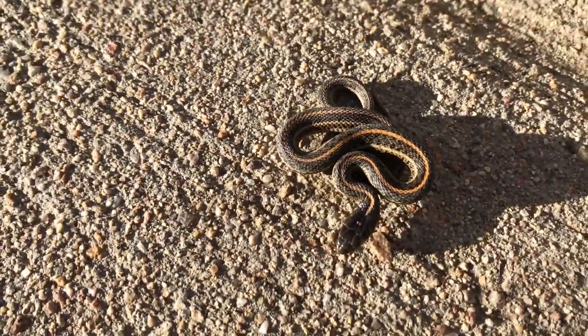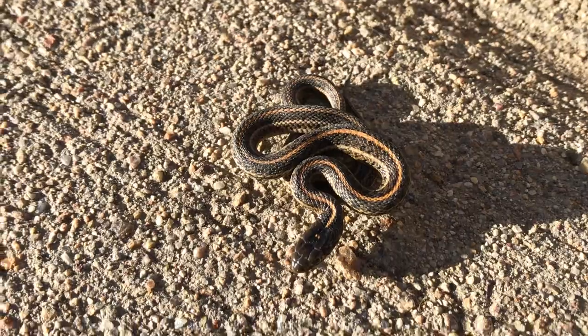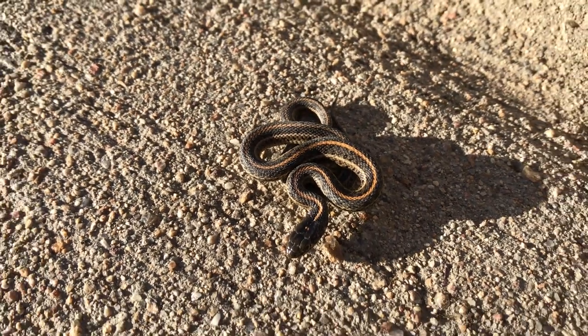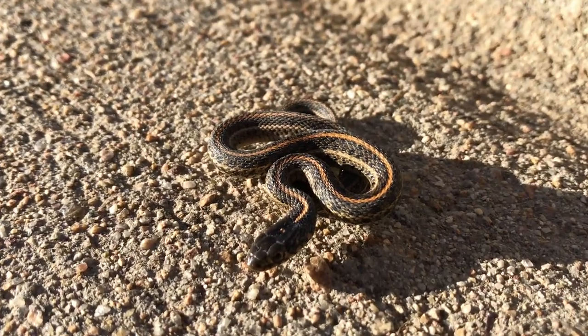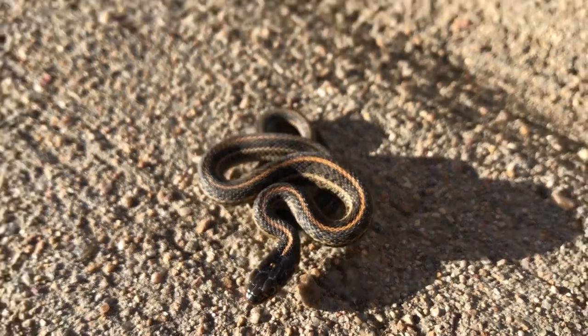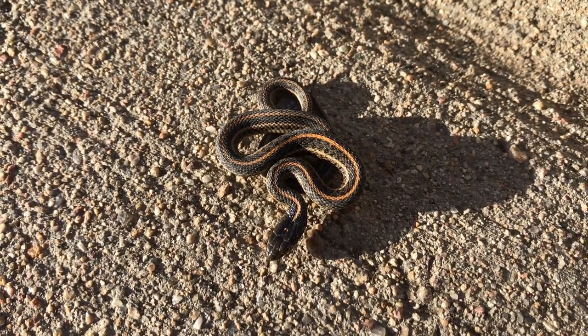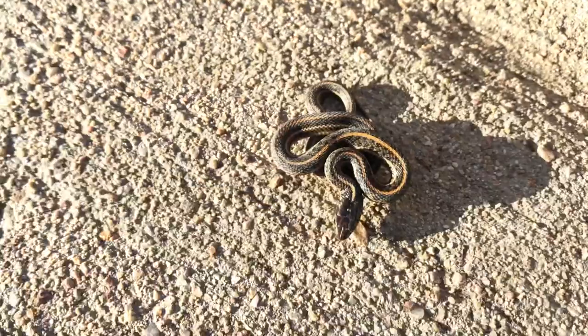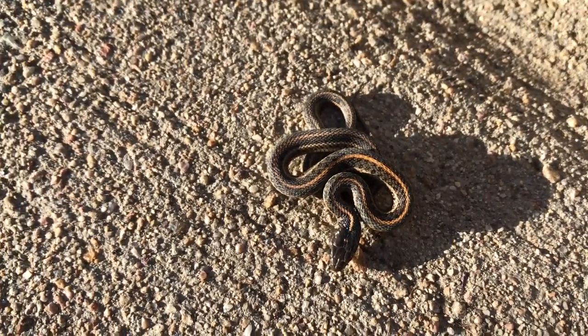Glad we could find something — beginning of March, found some plains garters. Hayden has another one but he's grabbing his camera right now, so we'll show that one in a second. It ended up working out. Glad we checked the spot — old reliable — and we got some early spring snakes. Always fun to find these snakes, even if they're pretty common here. Fun to find them when it's this early in the year.